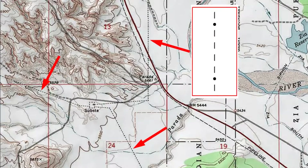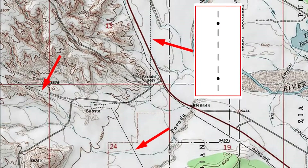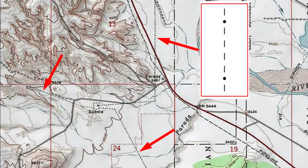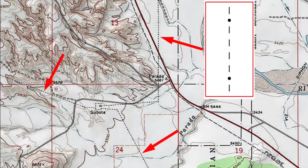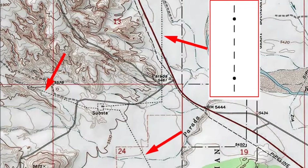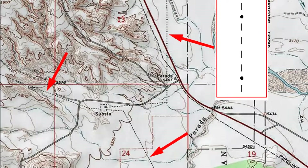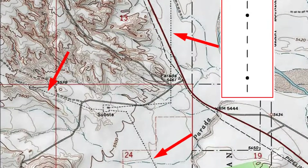There are a couple of map symbols that might not seem worth knowing, but are. This map segment shows three electrical power lines that converge on a substation. The symbol is hard to see, so I inserted a drawing — look for dashed lines with occasional dots, which symbolize power poles. Power lines are important for hikers because if you get lost in the woods, you can follow them back to civilization. For example, if you're lost but you know you're east of a power line, you can head west until you find it, then follow it out of the woods.